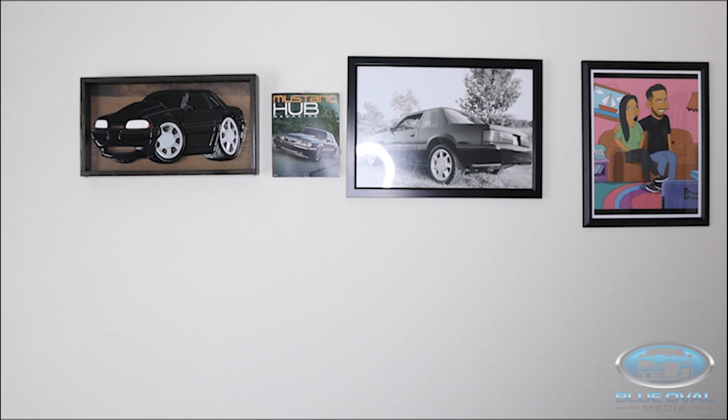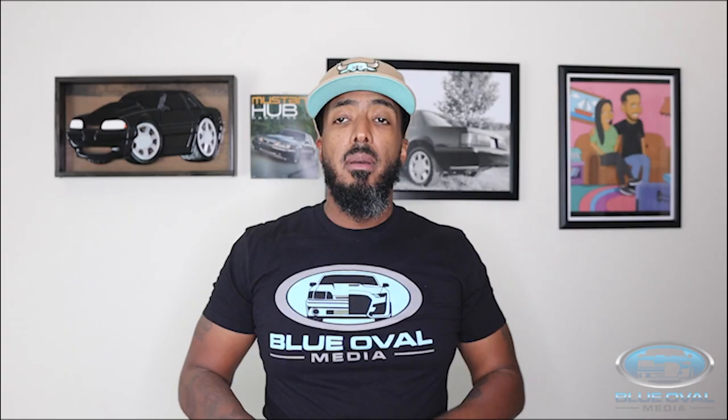All right, what's happening, everybody? It's your boy, Ken O'Shawn, with the world-famous Blue Oval Media.